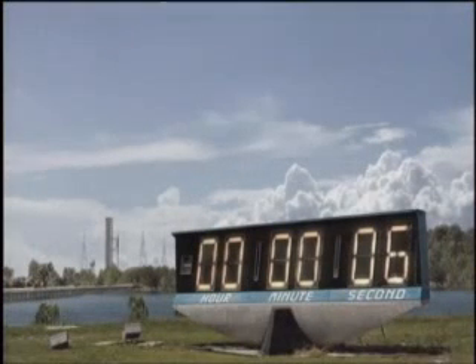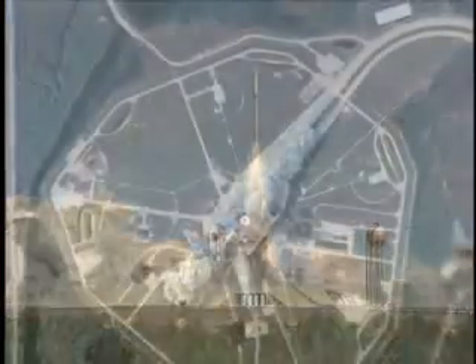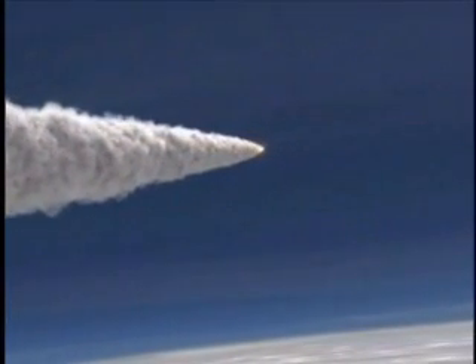Kennedy's Launch Pad 39B will be the site of the first Ares-1X test flight, targeted to launch in 2009 — an important step toward developing Ares-1, NASA's next-generation crew launch vehicle.